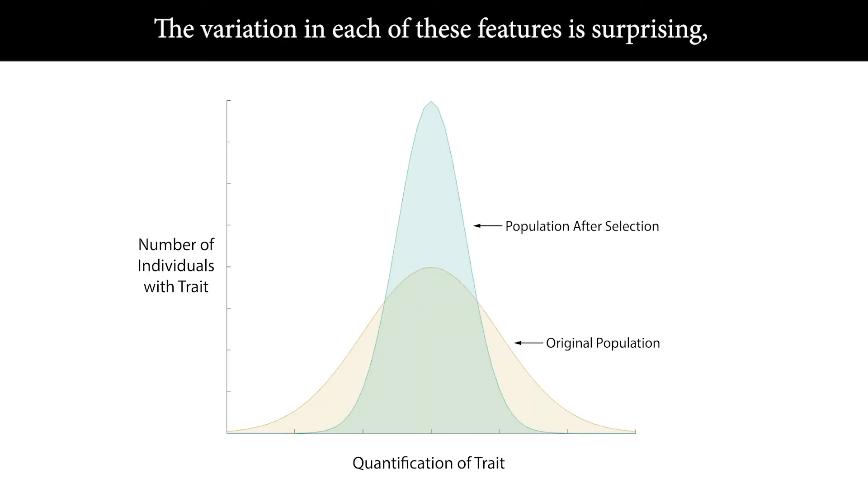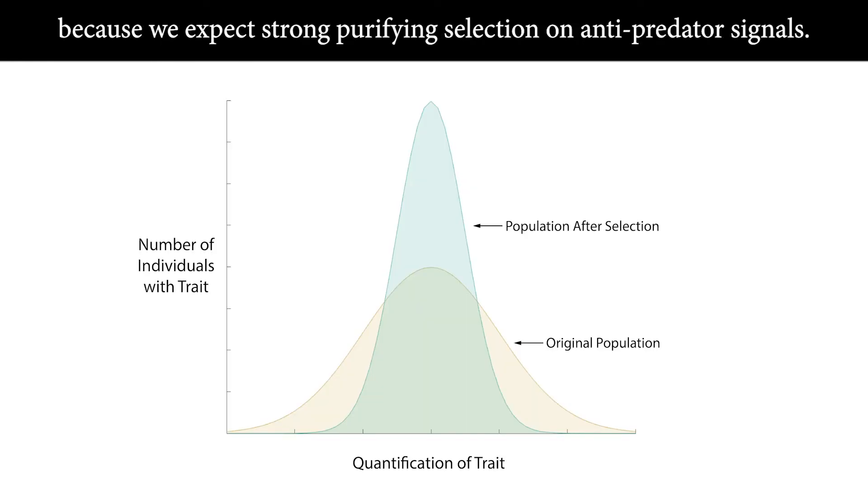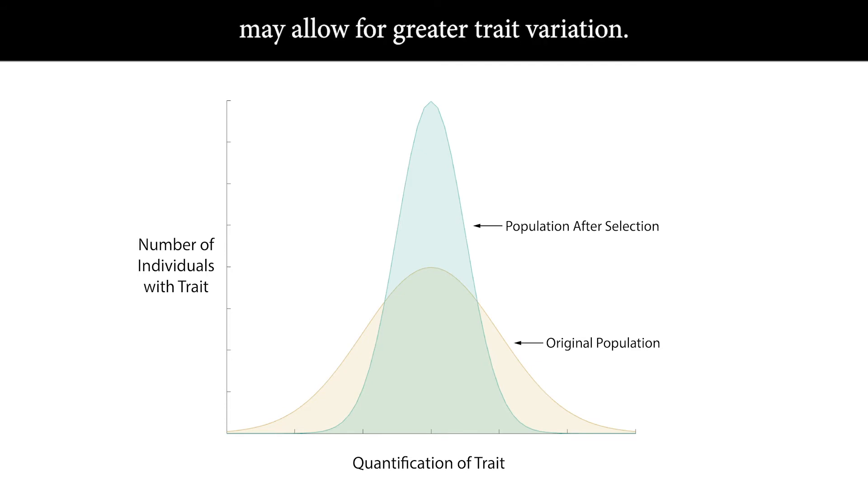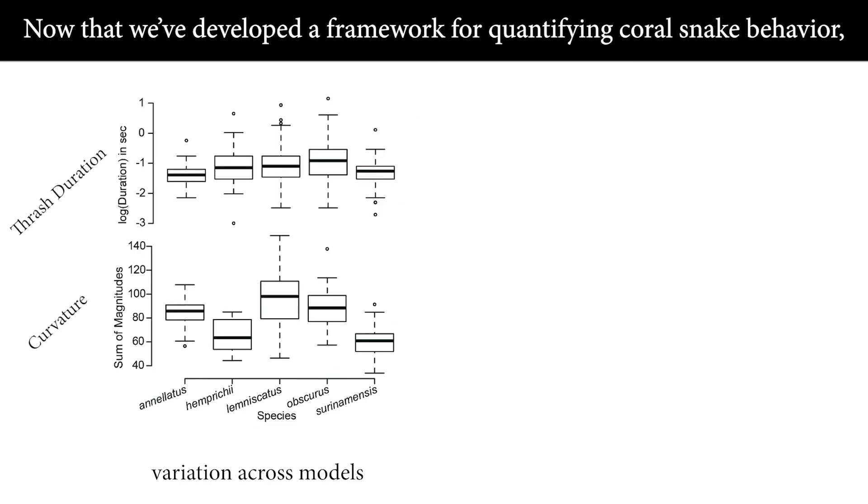The variation in each of these features is surprising because we expect strong purifying selection on anti-predator signals. However, the lethal levels of toxicity in Micrurus snakes may allow for greater trait variation. Now that we've developed a framework for quantifying coral snake behavior, we can begin comparing between models and mimics.